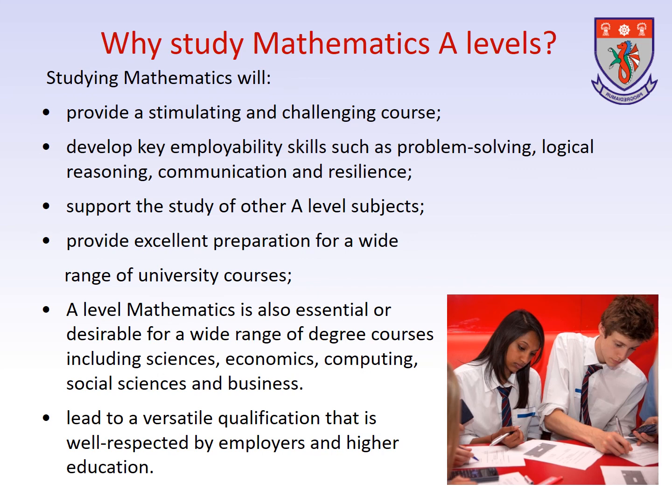If you have any questions at all then please don't hesitate to contact me at the Whitby High School at aanthony.whitbyhs.cheshire.sch.uk. Thank you.